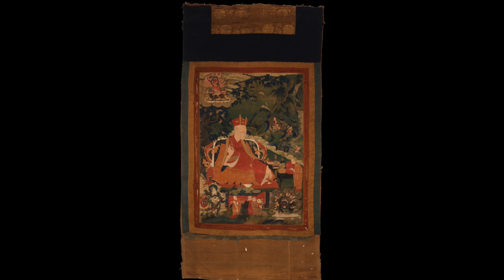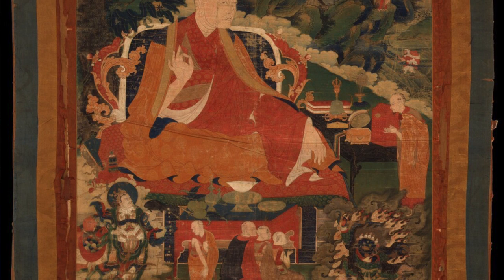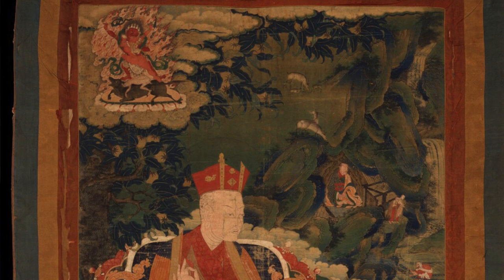Now, the interesting thing about this set is that typically the golden garland lineage does not include the 5th Tai Situ, Chukki Gyaltsen — the painting that's in the Australian National Gallery. So is this just a variation on the standard Mahamudra Karmakagyu lineage, or is this a completely different lineage and we just don't have enough compositions to piece it together and make a clear identification? What special lineages include the 5th Tai Situ?